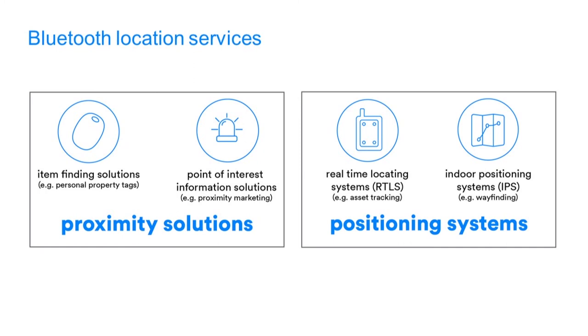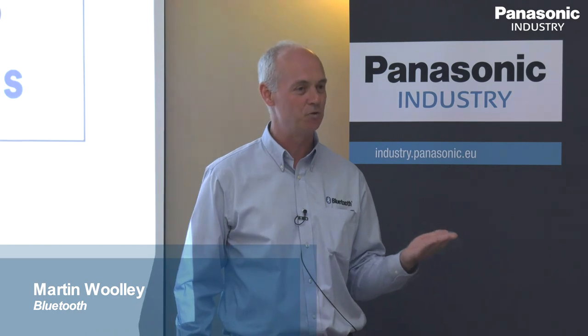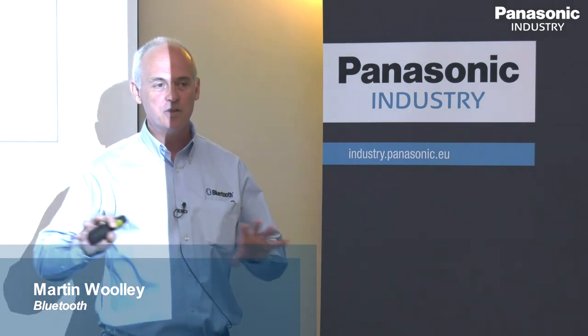Proximity breaks down into item finding — there are products on the market that help you find your keys when you've lost them, tags you attach to luggage and keys. There's also point of interest information: you walk into a store and it tells you there's a special offer on tennis equipment because the retailer's loyalty app knows you like tennis, or you walk into a museum and it tells you about the exhibits in the room. The other grouping is positioning systems — RTLS, the term the industry uses. That's asset tracking, watching things move around, perhaps raw materials moving through a manufacturing process. And indoor positioning is about indoor navigation, indoor mapping, no GPS, in a large complex building.